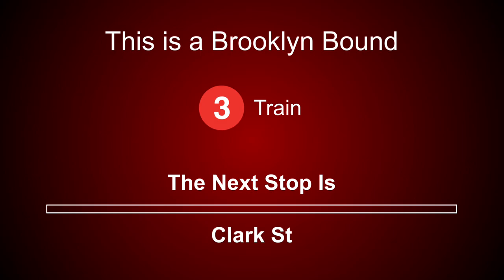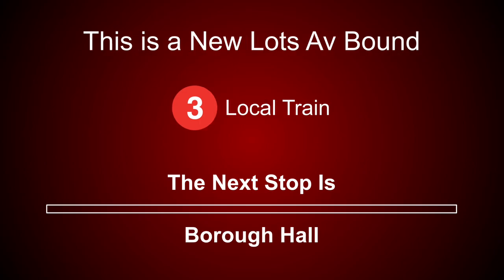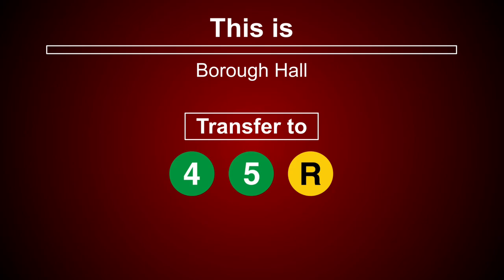This is a Brooklyn-bound 3 train. The next stop is Clark Street. This is a New Lots Avenue-bound 3 local train. This is Borough Hall. Transfer is available to the 4, 5, and R trains.